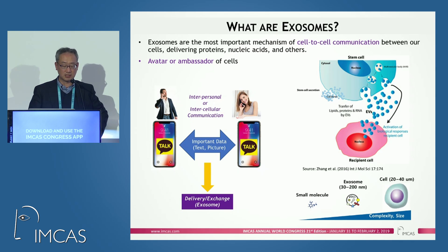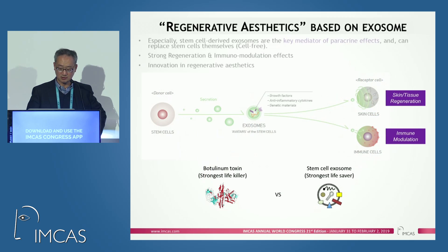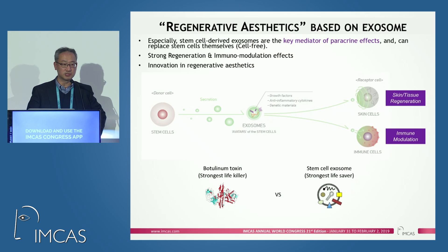Exosomes, as you know, are a very important mechanism of cell-to-cell communication, which contains a lot of important growth factors, cytokines, and other ingredients inside. They are very important for intercellular communication. Exosomes secreted by stem cells are supposed to enter skin cells or immune cells for skin or tissue regeneration and immunomodulation.